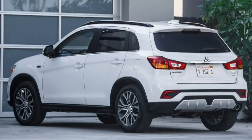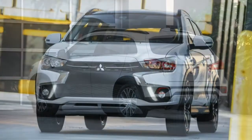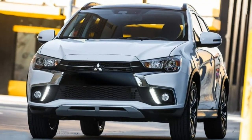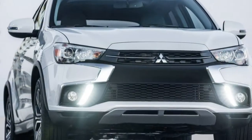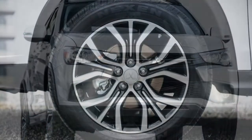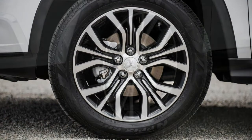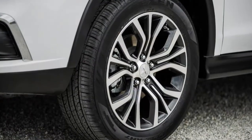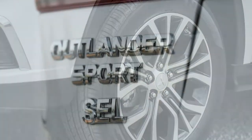The main bright spot is value. It's one of the least expensive crossover SUVs you'll come across, yet Mitsubishi has managed to pack it with most of the features you likely want. Mitsubishi's warranty coverage is also better than most, which could further the financial appeal of the Outlander Sport if you plan to own it for a long time. But for everything else we evaluate vehicles on, the Outlander Sport brings up the rear.